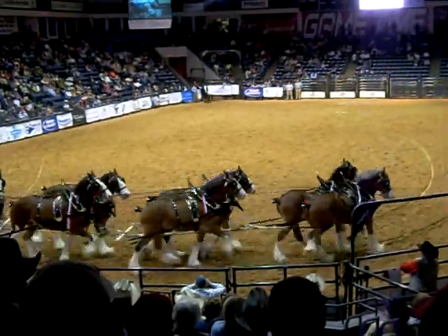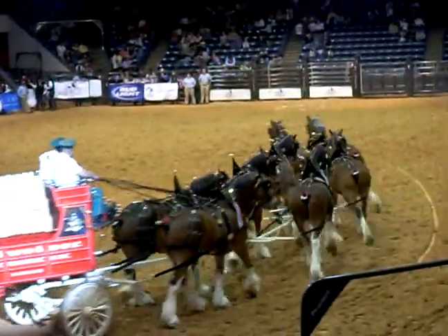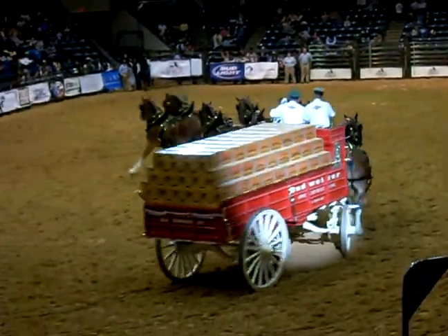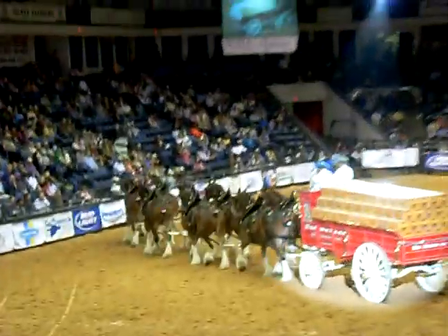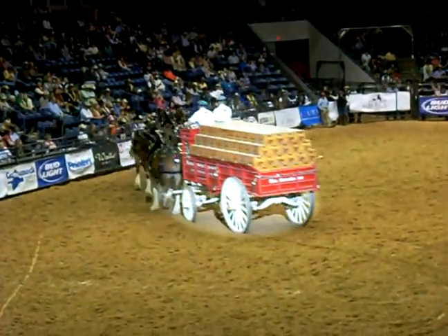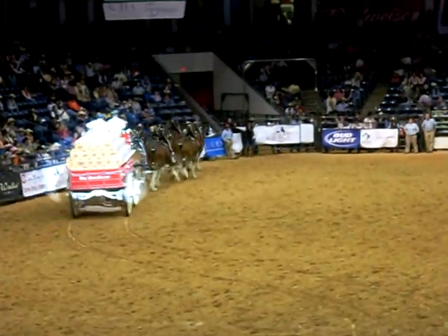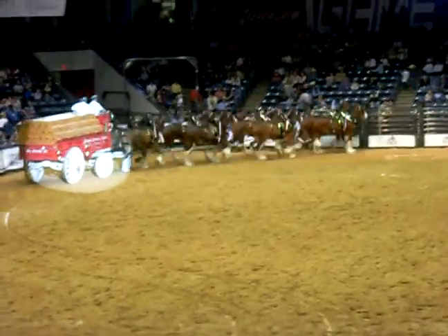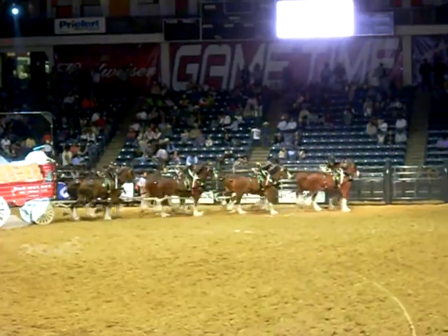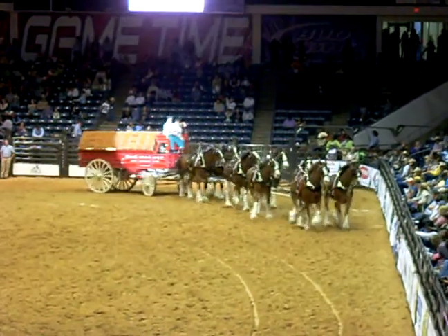I always think it's interesting to point out that the big rigs we have today are built just the opposite of this particular unit here. Of course, the cargo is much larger than the power unit today, but with the big horses, it's another deal. The cargo area is the smallest part of it. So the configuration of the wagon is a serious part of what it's all about.